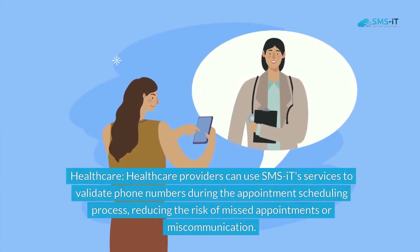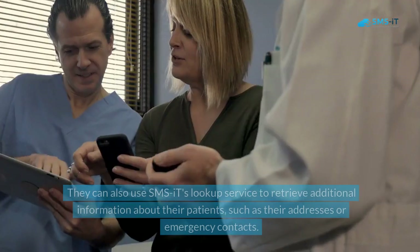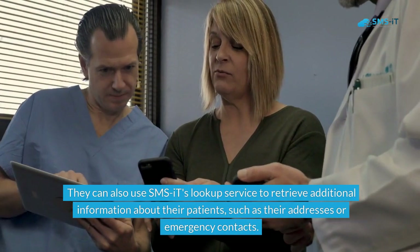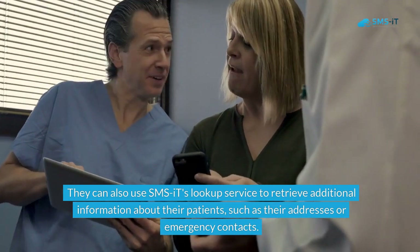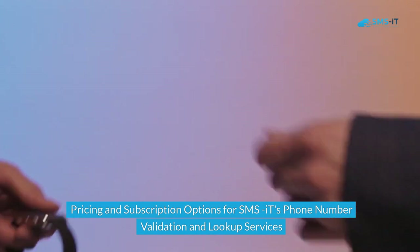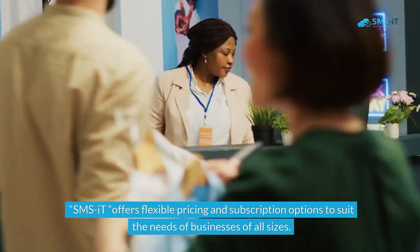Healthcare: healthcare providers can use SMS.it's services to validate phone numbers during the appointment scheduling process, reducing the risk of missed appointments or miscommunication. They can also use SMS.it's lookup service to retrieve additional information about their patients, such as their addresses or emergency contacts.